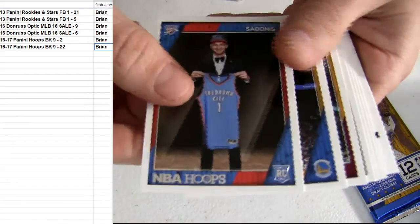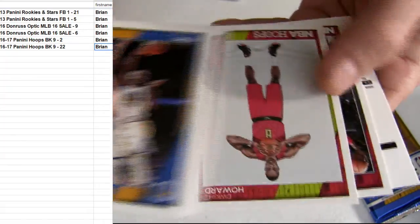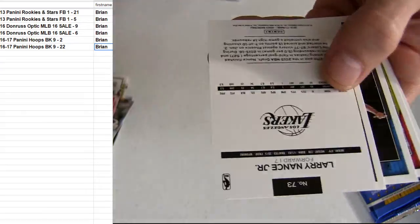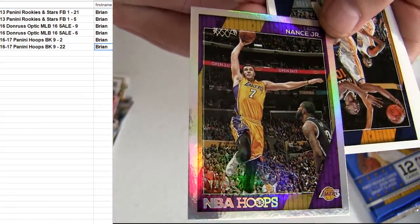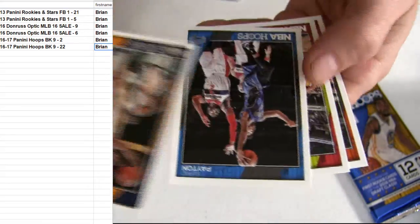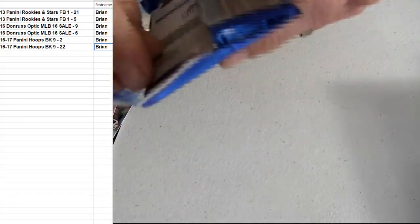Alright, it's a bonus. There's Nance Jr., 99 for your insert. Coming back from injury. Did you see Nance Jr. dunk on LeBron?